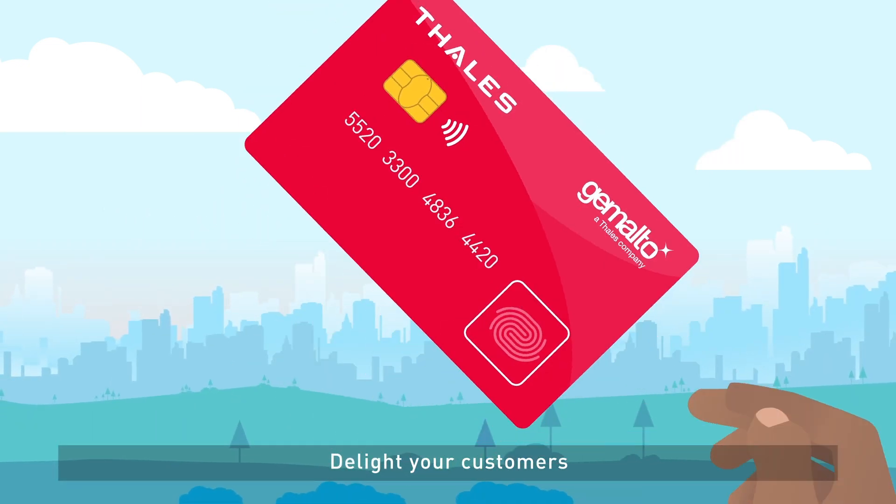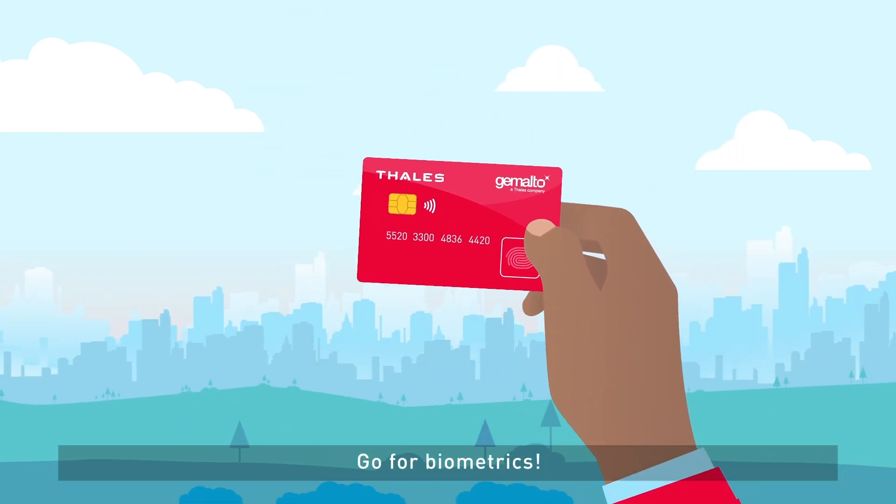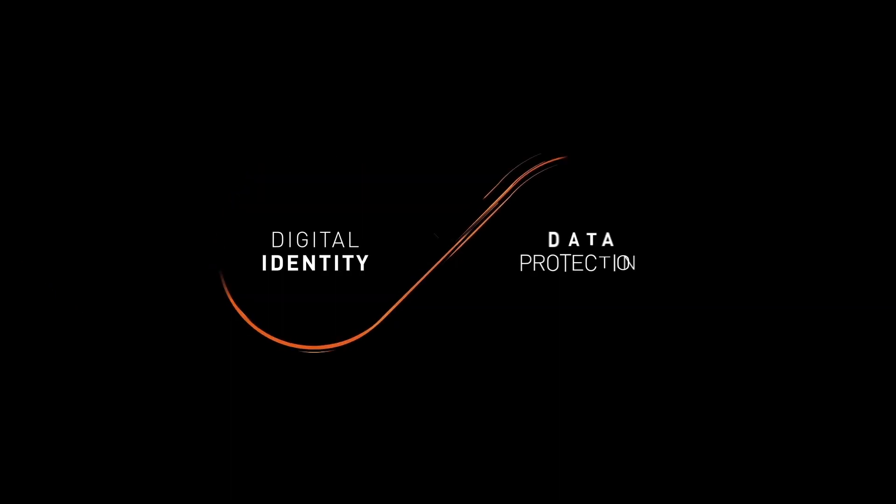Delight your customers. Go for biometrics.